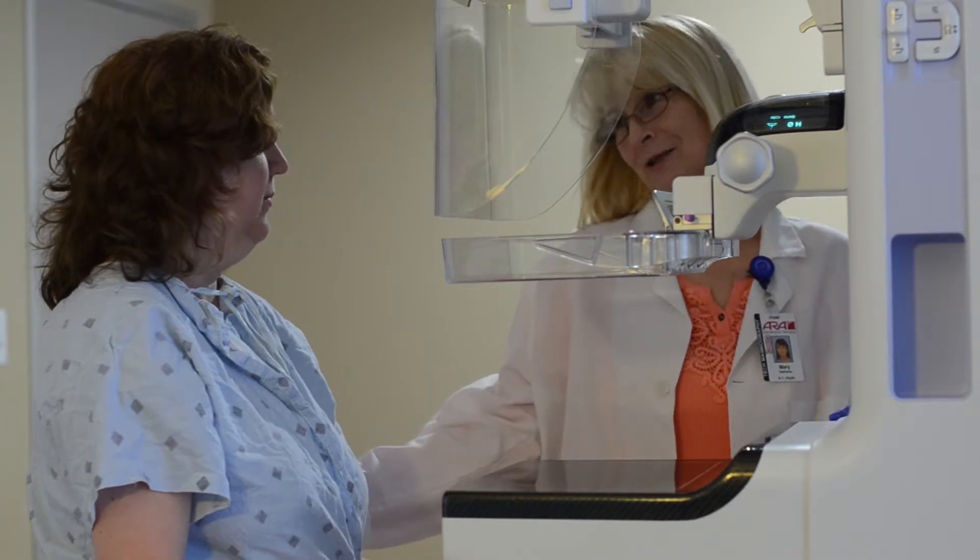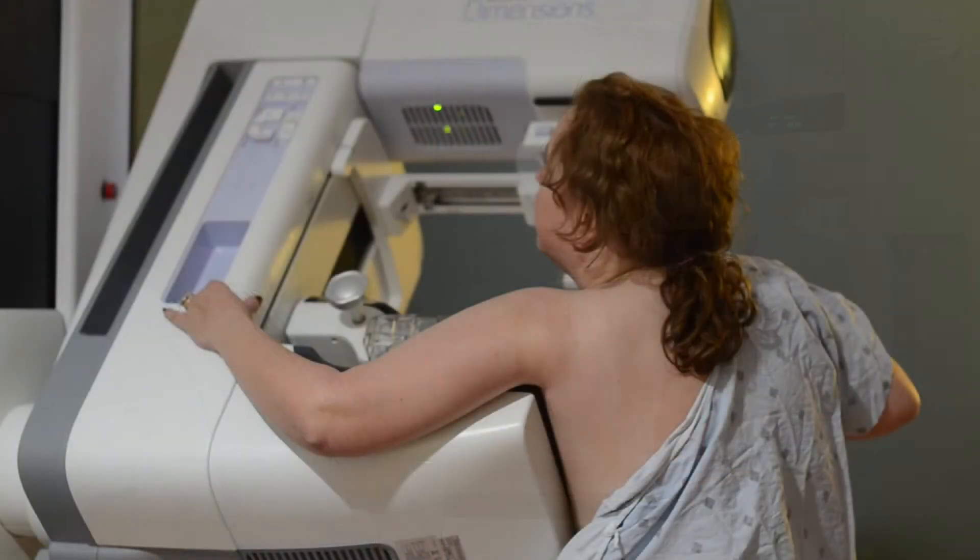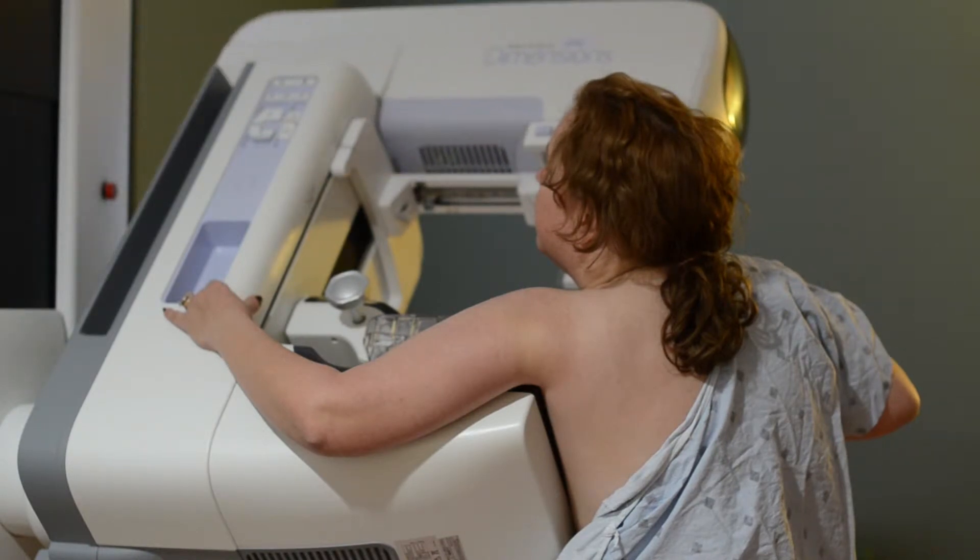The experience of the 3D mammogram is actually very similar to the 2D mammogram. A woman might notice that the camera does arc above her breast to take the multiple images.